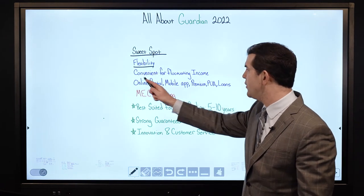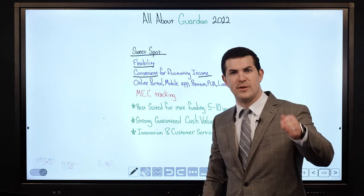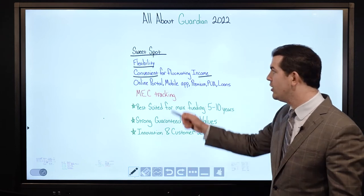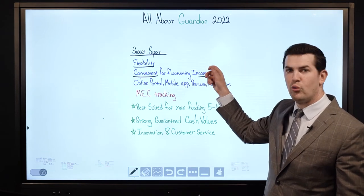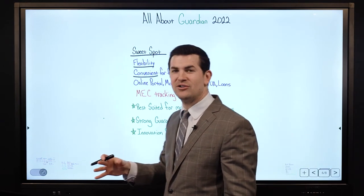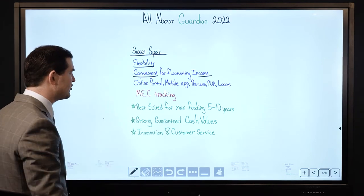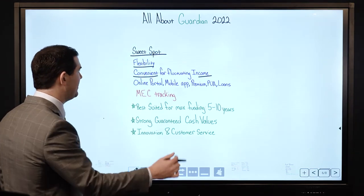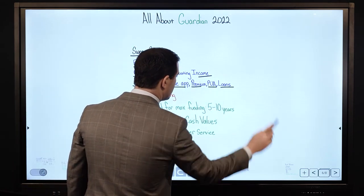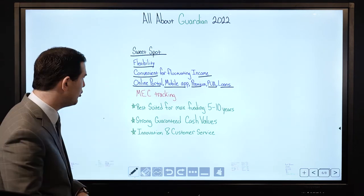The sweet spot is flexibility — very convenient for fluctuating income. Whether your income bounces up and down, you're a business owner, in a sales role, or you're uncertain about when you'll receive income — Guardian can accommodate quite nicely. Online portal, mobile app — premium PUAs, loans can be taken and repaid, everything through the online portal, which is really nice.